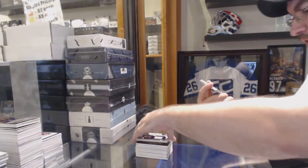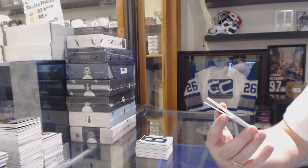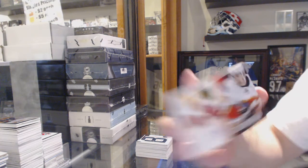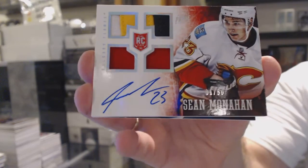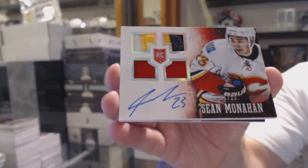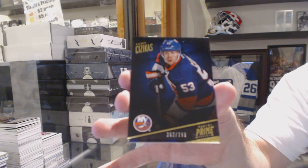Wow, in the same pack we've got a dual prime jersey, Otto rookie, number to 50, for the Calgary Flames, Sean Monaghan. And for the Islanders, 299, Casey Sazikis.